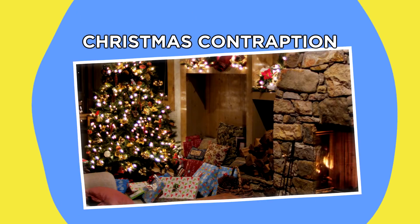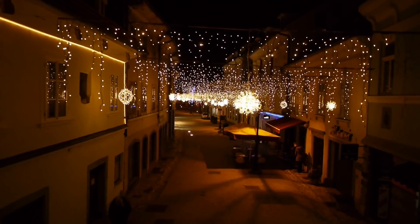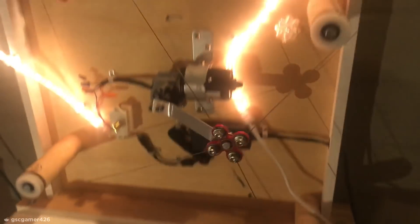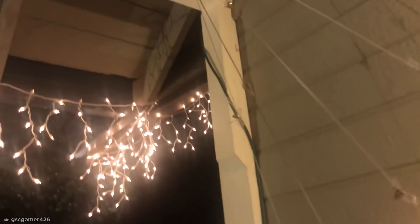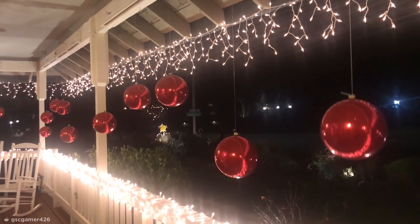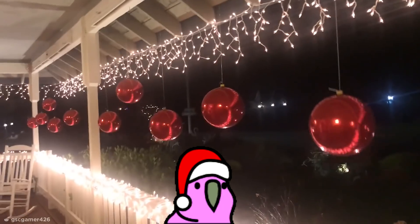Number 15: Christmas Contraption. When the holiday season rolls around, it's easy to get tired of the same old lights and tinsel, but Reddit user GSCGamer426 spotted a refreshingly unique set of decorations while visiting a friend. Using an ingenious combination of a fidget spinner, a simple motor, pulleys, hooks, and baubles, the designer created an automated dancing display that brings the joys of creative engineering to Christmas.